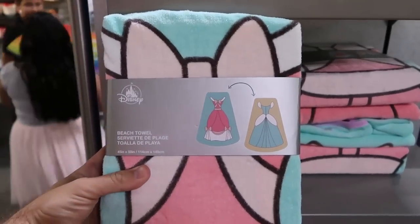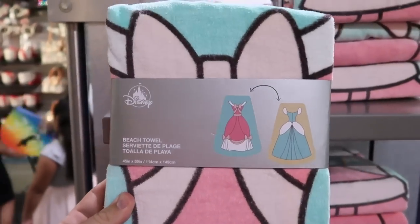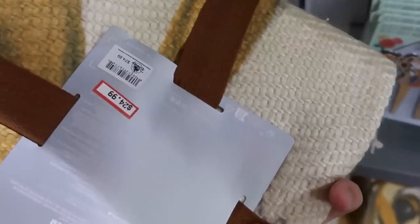Check this one out — it's a reversible beach towel with Disney princesses. Like you've got their gowns, that is really neat. $12.99 from $25. I don't think I've ever seen that here before. And then also down here is like a woven blanket of Bambi — that is so soft, $24.99 from $75.